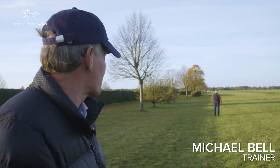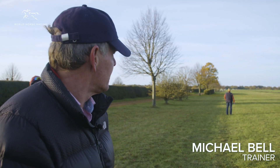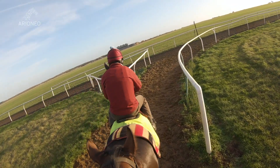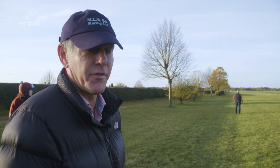We're standing here by the Cambridge Road, which is a 10-furlong polytrack canter. Pretty flat. They're just starting at the bottom of the dip, just at the beginning by the July course there. He's actually going to come back seven furlongs, going to jump off at the two-furlong marker and work through to the nine.